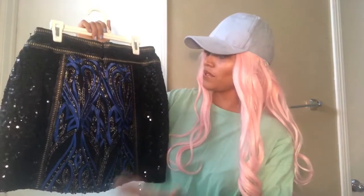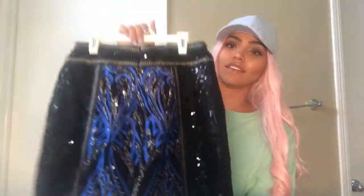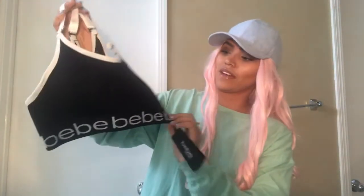Oh my god, look how beautiful it is — it's just a sight for sore eyes. I absolutely love it, and it's sequin on both the front and the back. They always have like these 50% off sales which is amazing. I also got this for Christmas and it's really really cute. It's definitely gonna motivate me to work out.